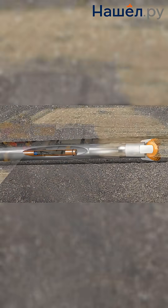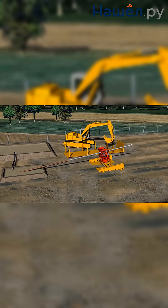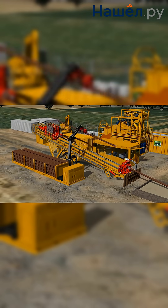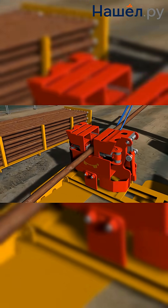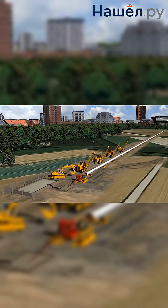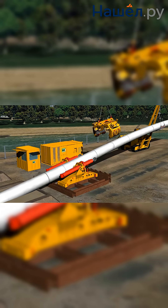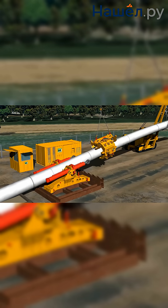Why is HDD profitable and modern? Eco-friendly — the landscape remains untouched and tree roots are not damaged. Economical — no costs for restoring surfaces. Fast — the drilling process is many times faster than trench digging. Safe — no open pits. Versatile — suitable for working under rivers, railway lines, highways, and in historical centers.